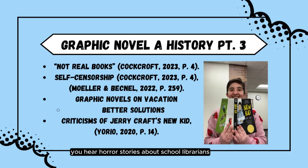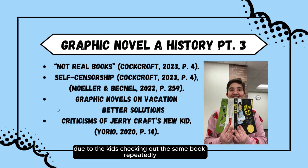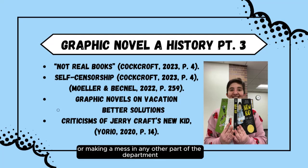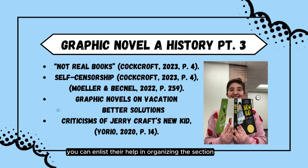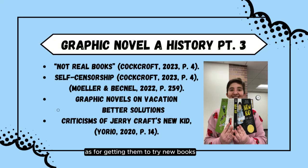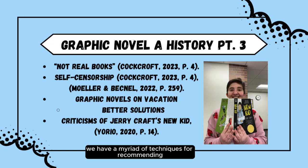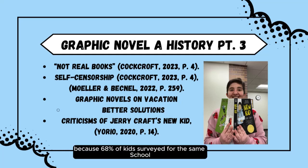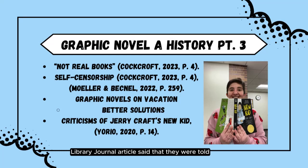You hear horror stories about school librarians putting their graphic novels on vacation due to kids checking out the same book repeatedly or kids making a mess in the space. The obvious solution to these issues is exactly what you would do if they were checking out the same non-illustrated book or making a mess in any other part of the department. You can enlist their help in organizing the section to deal with the messes — kids love to feel responsible for something grown up. As for getting them to try new books, we have a myriad of techniques for recommending similar titles. And 68% of kids surveyed said they were told graphic novels are not real books.